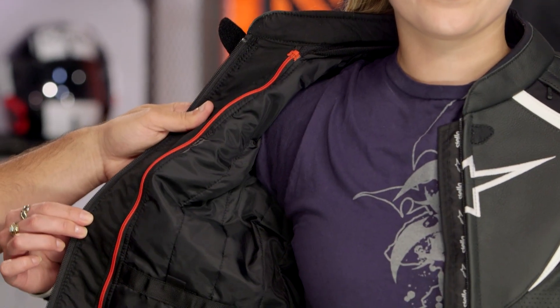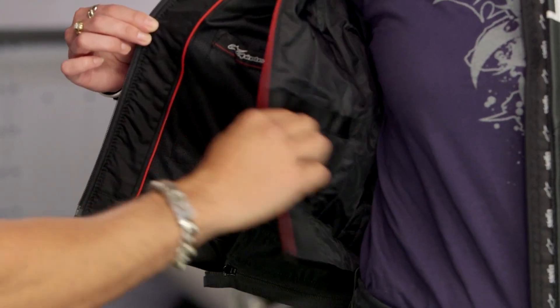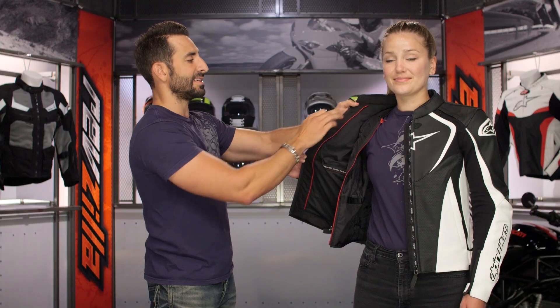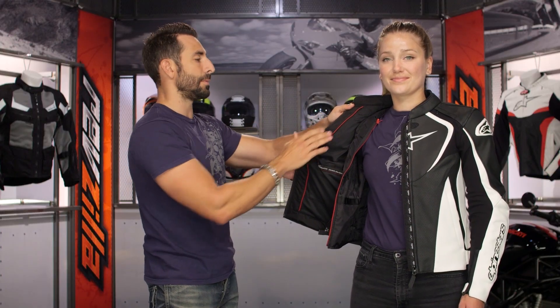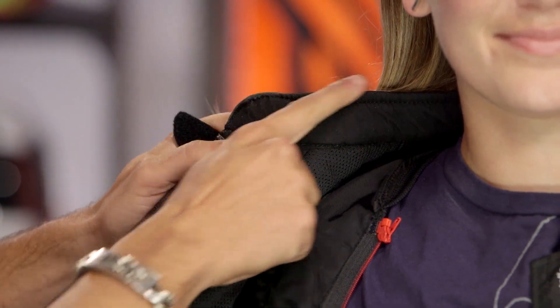Coming back around to the front — opening it up — you can see on the inside your fully removable 60-gram thermal liner, and then your 270-degree zip so you can connect it to your ladies' leather pant. Inside you have some baked-in pockets and a micro fleece up toward the collar, so it's not going to bite you even when it gets warm out. You have your micro fleece, and then neoprene across the top.